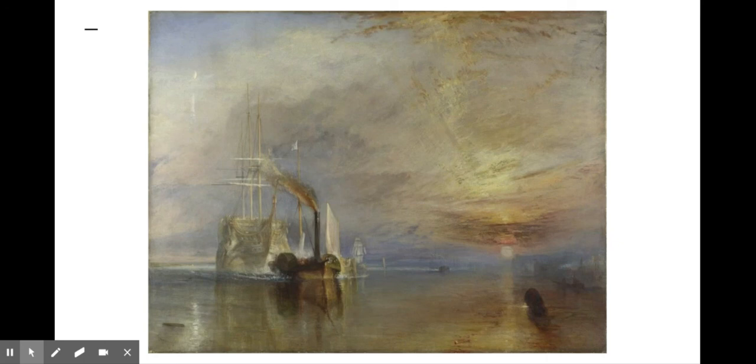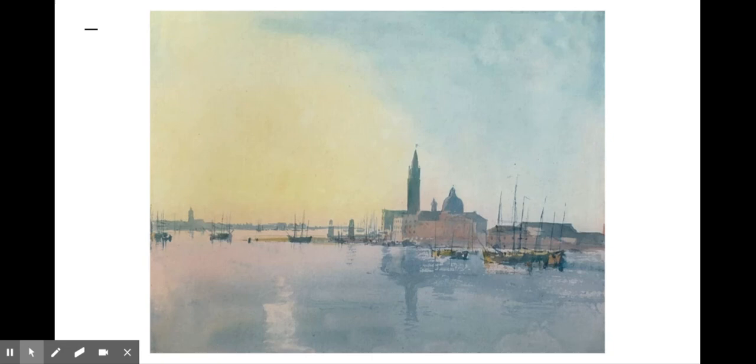Turner developed his painting in stages, starting with large color areas on wet paper, then refining the image through washes and glazes. He was able to work with efficiency, and this method made him a multimillionaire. The popularity of watercolors stimulated many innovations, including heavier woven papers and brushes manufactured specifically for the medium.